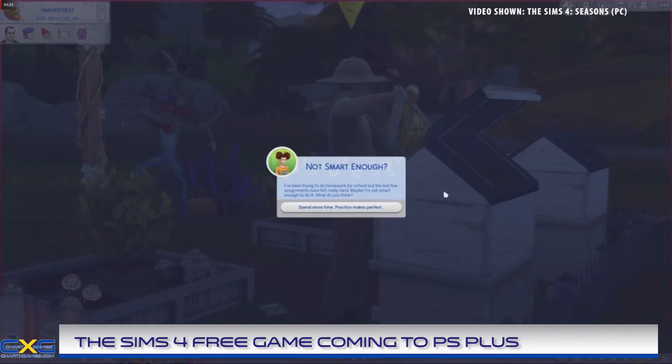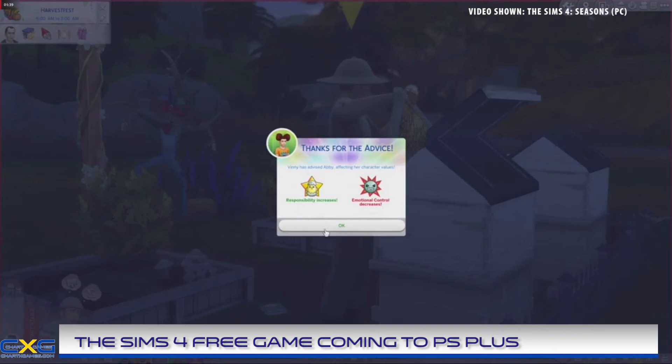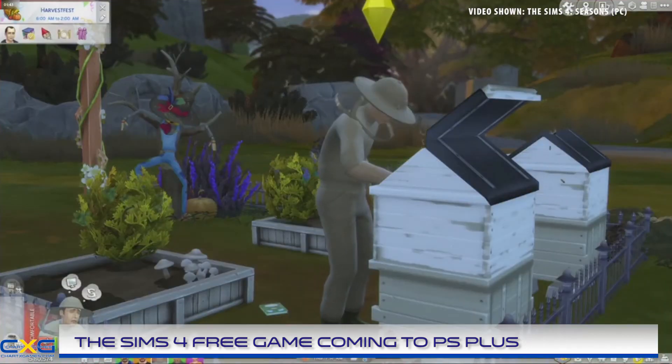Sims 4 custom content is a popular feature that many PC and Mac users enjoy. Because of the game's accessibility, it is possible and really quite easy for anyone to create their own items for the game using third-party software. Such items include skin tones, hair, tattoos, clothing and furniture, as well as extended game features known as mods.